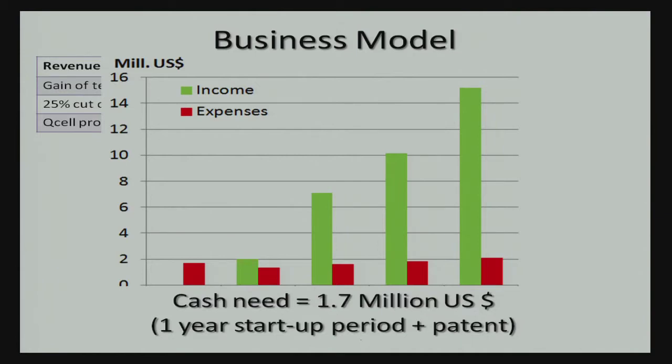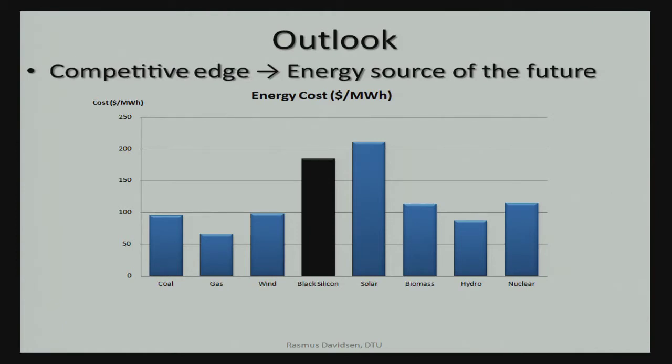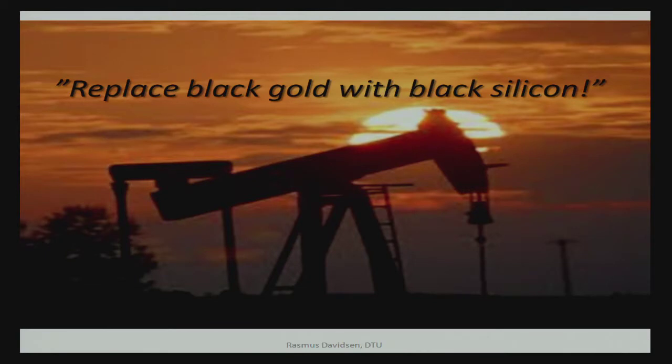We will break even as soon as they start implementing it at just 10%, and at full scale we'll have a two-digit million-dollar revenue. We will need some investment for the first year of further R&D and finalizing the patent application. The team consists of myself, my Swedish business co-founder, and four professors from DTU: two experts in nanostructures, one in solar cells, and one in IP law. Black silicon technology can definitely make solar cells a more cost-efficient energy source — and therefore an abundant renewable energy source of the future. I encourage you all to replace black gold with black silicon.